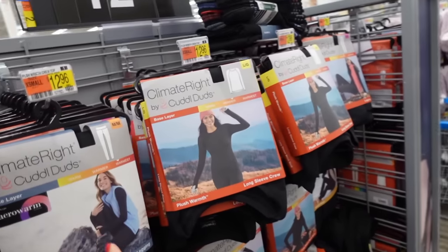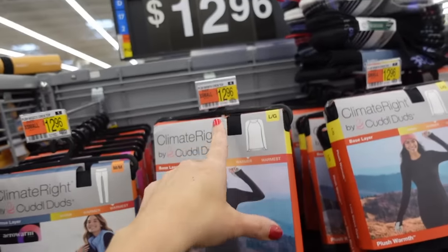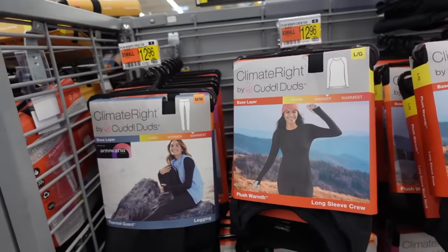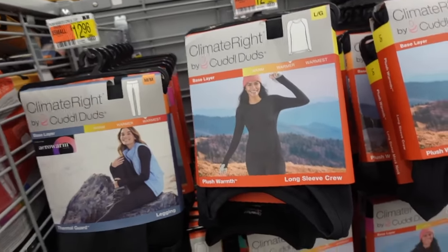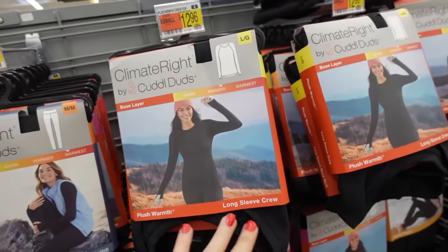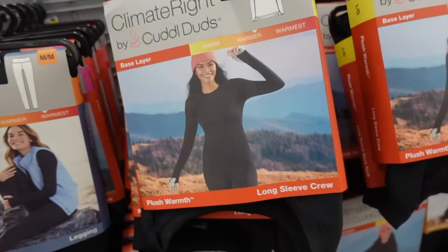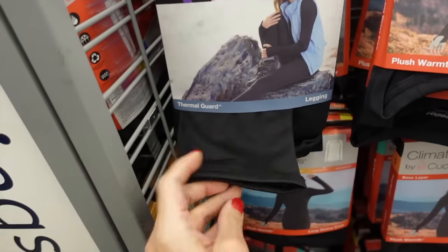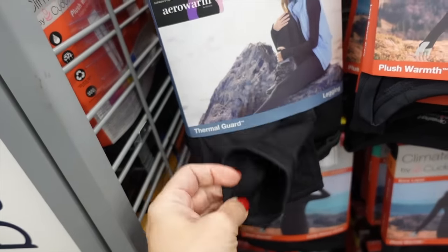Climate Range by Cuddle Duds base layers are on sale online only. In store these are $12.96 a piece, but online they have the two-piece set — the top and the bottoms — for $12. They also have some really good prints and colors. The top has a crew neckline with soft fleece, and the bottoms are a fitted-style legging, also with fleece lining.